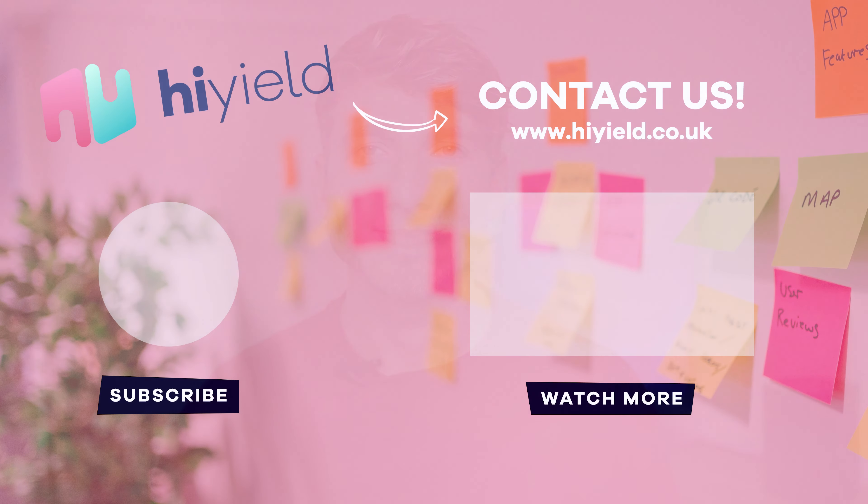And finally, the websites that got us really excited were those that used motion, animation and interactivity. So the question is, are you ready to take your web design to the next level? If you are, why not get in touch with us today here at High Yield — we're always up for a chat.